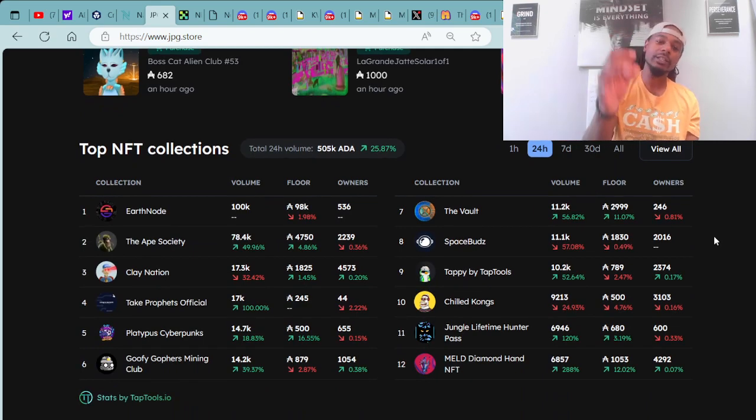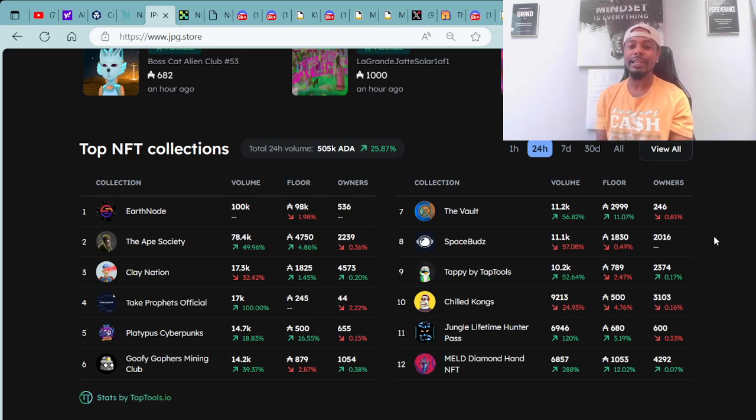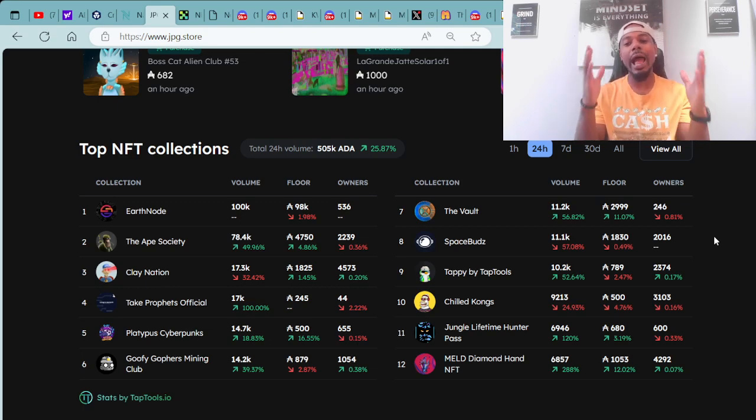Moving forward, we always like to go over the numbers and have a clear understanding of where this market is going. The Cardano NFT market trading value is up 25.87% today — we are in the green. That's a pattern I'm seeing towards the end of the week, as people are getting their paychecks. Right now we are at 505,000 in ADA for the trading value within the last 24 hours.